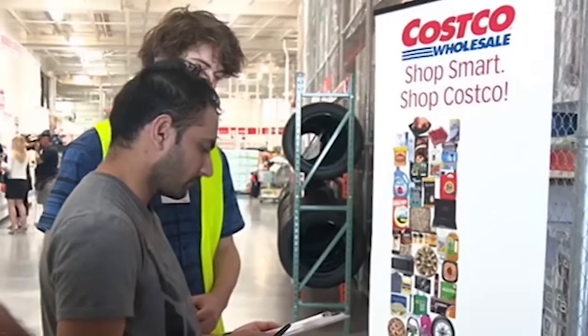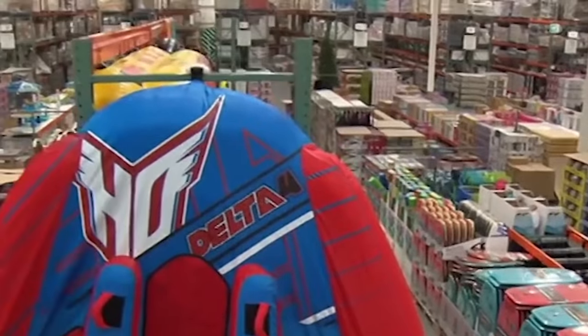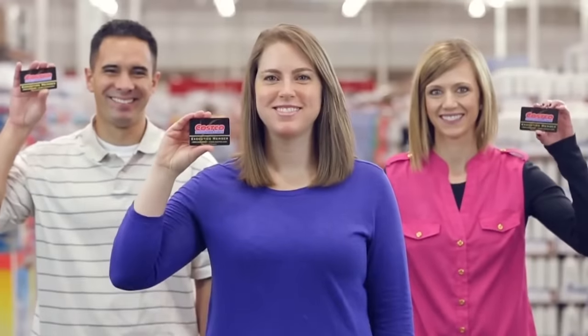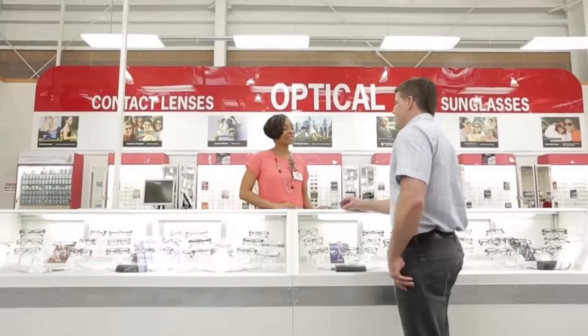Even if you don't come close to that maximum, anything over $60 in rewards is money back in your pocket. As a safety net, if you take the plunge and don't spend enough in the first year to come out ahead, Costco will make up the difference by ensuring that the first check is at least $60. So what are you waiting for? Go upgrade that membership.